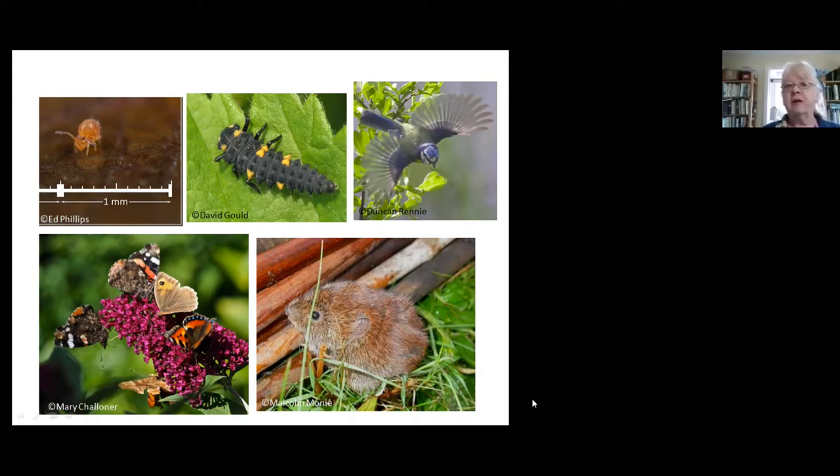Starting from the tiniest little things — the little creature on the top left there is a springtail. Minute little things, absolutely essential for breaking down dead plant matter. Lots of them in compost heaps and leaf litter. Right up to the bigger things: the birds, the small mammals, amphibians, frogs, toads, and of course all the insects in between. So you want to be looking after all of them, the whole lot.